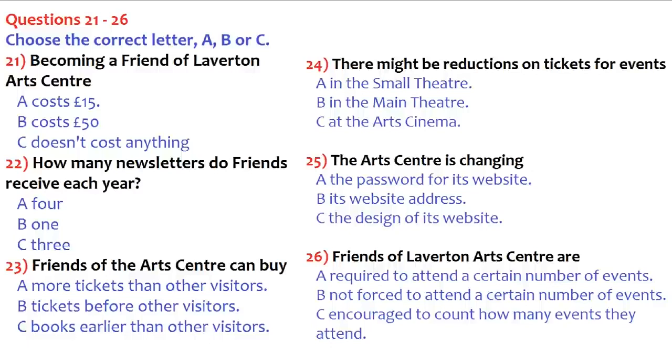Laverton Arts Centre — how can I help you? Hello, I've been to the Arts Centre a few times recently and I understand you have this scheme for regular visitors — the Friends of Laverton Arts Centre. Yes, that's right. I wonder if you could tell me a little about it — how much it costs and what benefits it offers. Well, the good news is that we've recently changed the scheme. It used to cost £15 a year but now it's free. All you have to do is fill in an application form — either here at the Arts Centre or online.